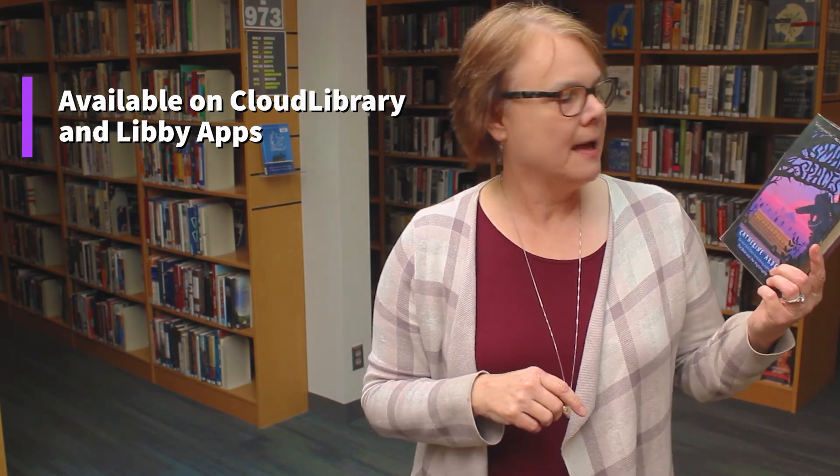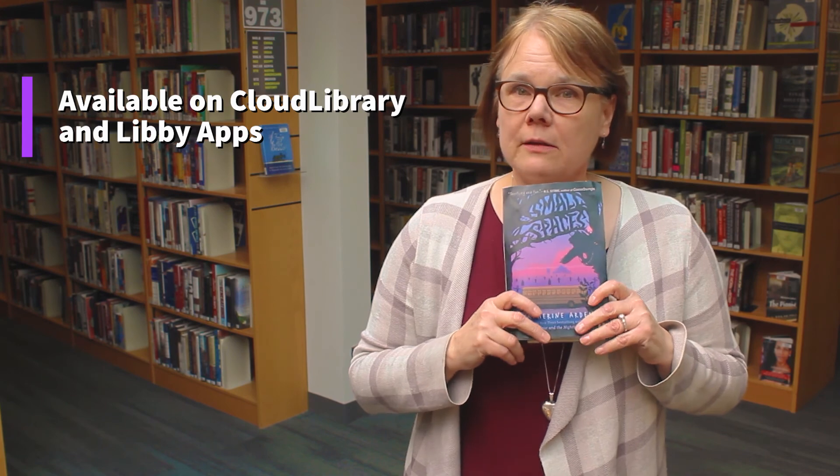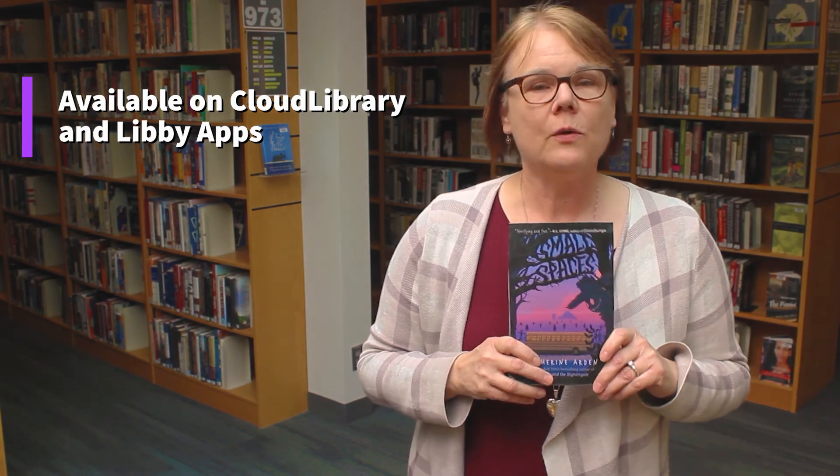Small Spaces by Katherine Arden. It's available at your link libraries in e-format or e-audiobook.